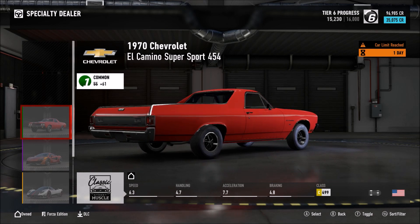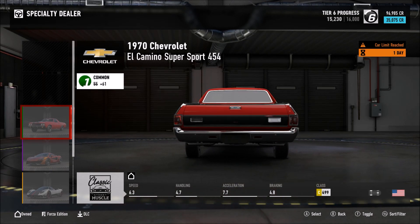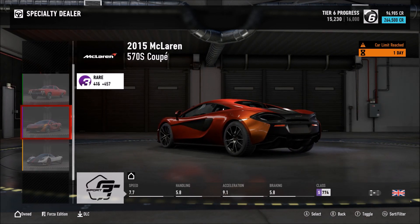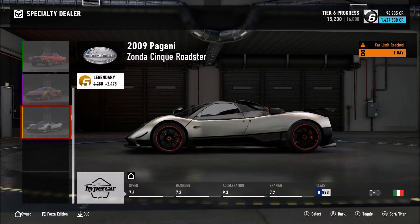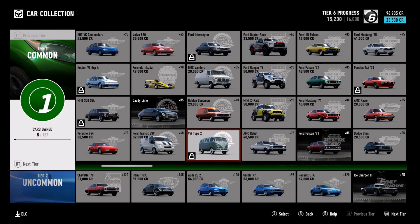First, just want to make sure everyone remembers there is only one day left to get the three cars on screen right now from the specialty dealer in Forza 7. But I actually found out what the next three cars are going to be in the specialty dealer — the Forza team actually told us what they are. I will have a link in the description in case anyone thinks I'm crazy or doesn't believe me.